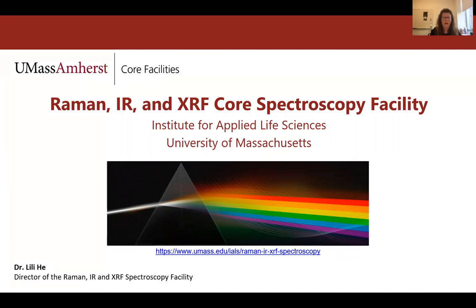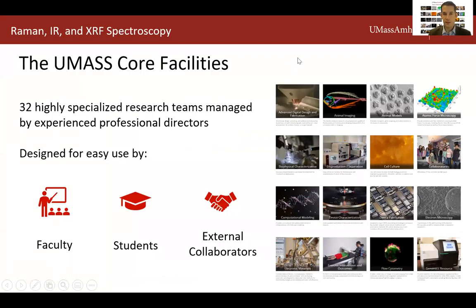Next up, I would like to introduce you to Andrew Bernard, director of our UMass Amherst core facilities. Thank you, Lisa. Good afternoon everyone and thank you for joining us today. My name is Andrew Bernard and I'm the director of our centralized core facilities here at UMass Amherst. This is our eighth and second to last seminar of the semester and we're busy planning for the spring.